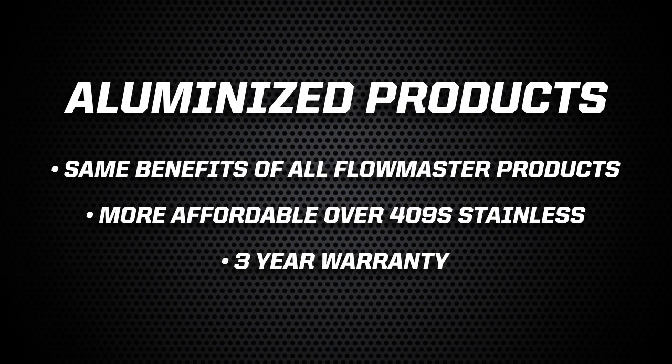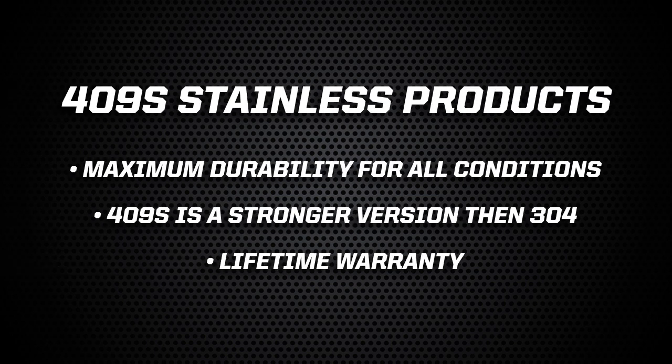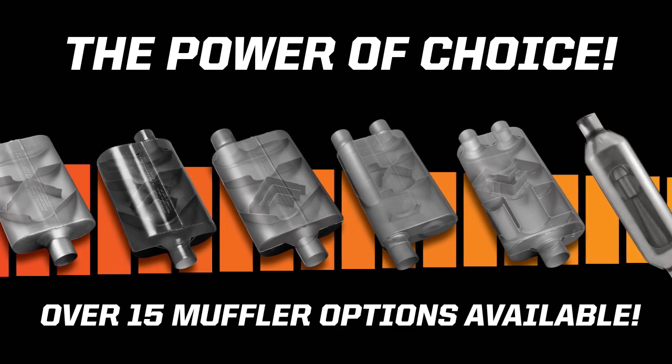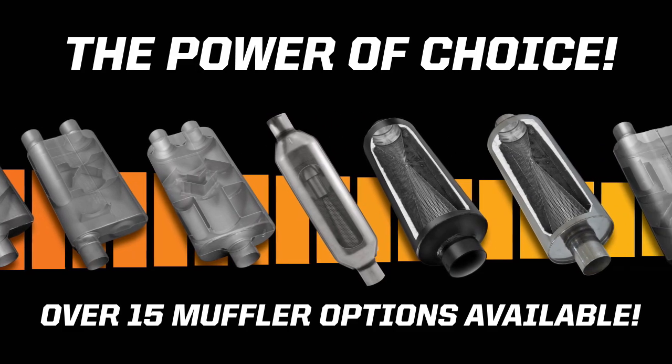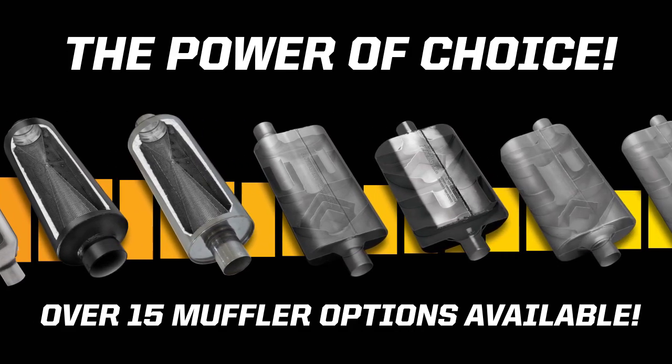Nearly all of our mufflers and exhaust systems are available in both affordable yet durable aluminized steel and 409S stainless steel. If your customer is looking for maximum value, our aluminized systems look great, sound great, and many have been on the road for decades in harsh conditions without any visible wear. Customers that want maximum durability will love our 409S stainless steel mufflers and systems. We chose 409S over the milder 304S many of our competitors use because it's a harder, stronger version of stainless steel, meaning it will last longer and hold up better over time. Flowmaster offers the most customizable sound anywhere from any exhaust company — period. With over 15 different muffler designs in our lineup, you can customize the sound of your vehicle to suit your tastes. From aggressive racing mufflers like our Outlaw and Super 10 to mild sound profiles like our Super 50 and 70 series, Flowmaster gives your customers the power of choice.